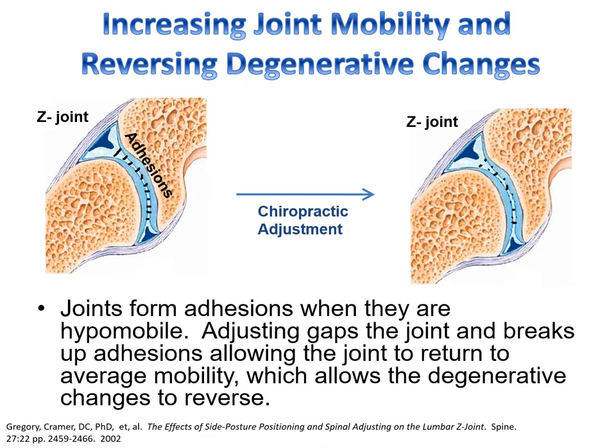When we get that thrust into the joint, besides relaxing the muscles on both sides, we're usually breaking up adhesions within that joint. The Z joint, or zygapophyseal joint — you might know it as the facet joint — is a joint within the vertebra. Chiropractic can break up the adhesions within that joint, which increases its mobility. By increasing mobility, it can help the bones remodel and help reverse minor degenerative changes.